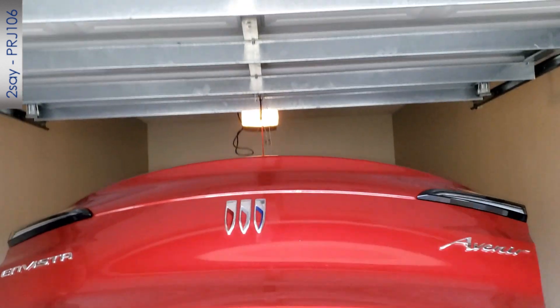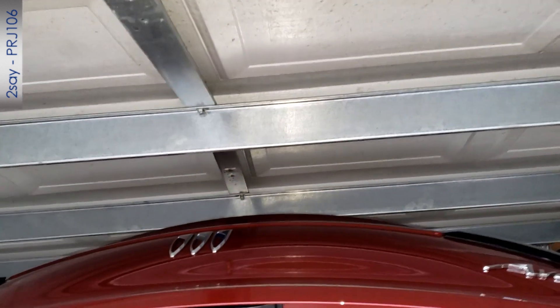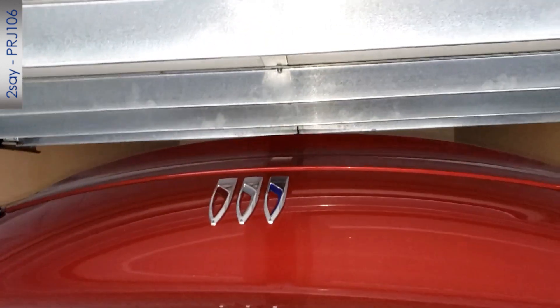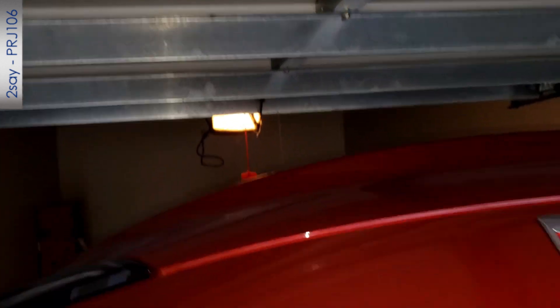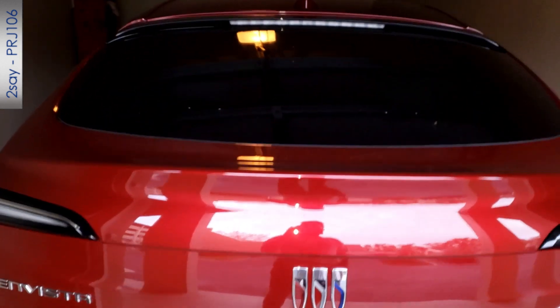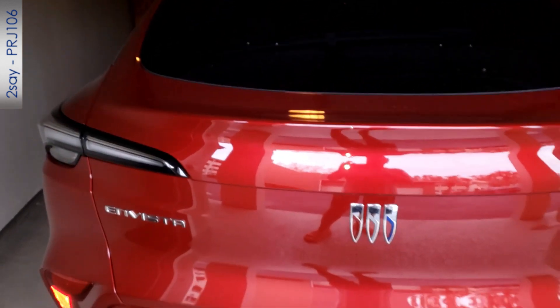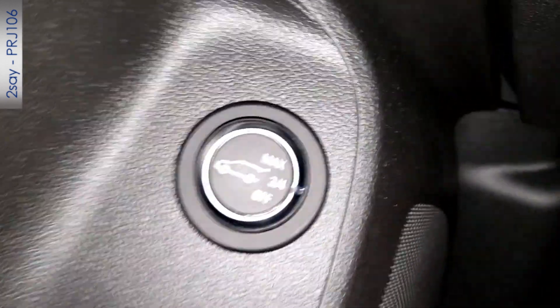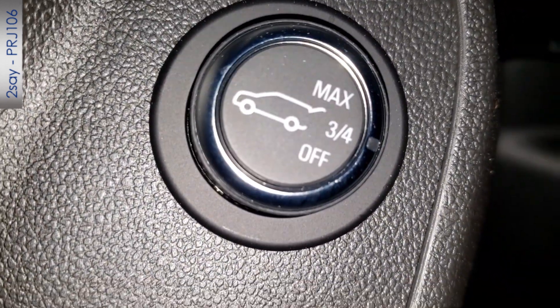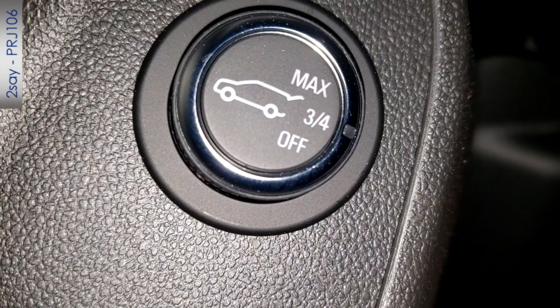The rear lid on this crossover SUV has an automatic electric opener — you push the button and it opens. It goes up pretty high, which can cause clearance problems in a garage. There is a setting where you can set it to three-quarters height so it doesn't open all the way. I've had to use that, and as you can see it stops before hitting the ceiling of my garage.